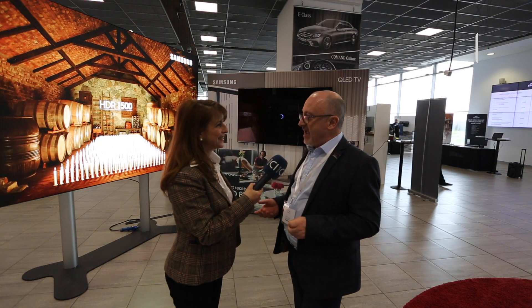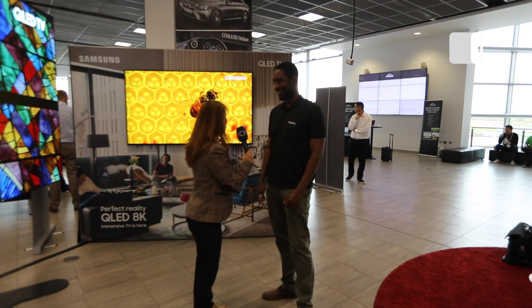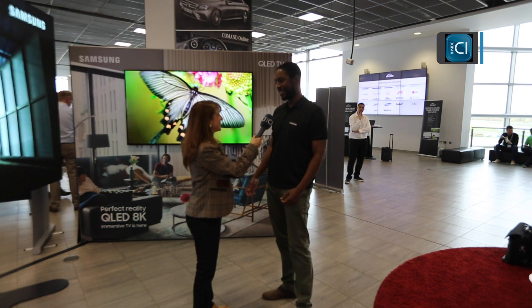What about the QLED? The QLED 8K screen comes under a different division, but I can bring my colleague in to have a conversation about that. Okay, so QLED — David, tell us your full name and all about this TV.